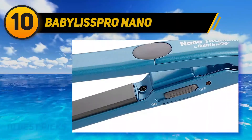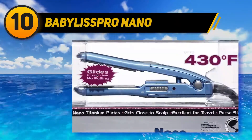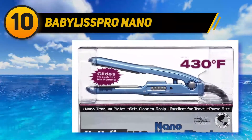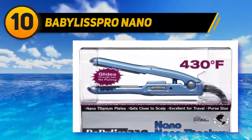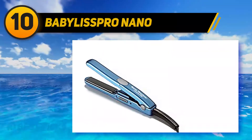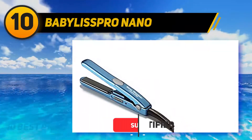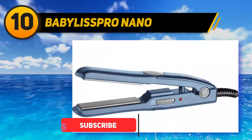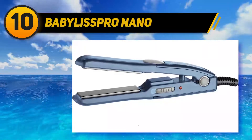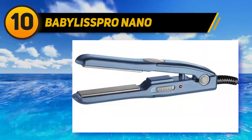The 1.5-inch plates allow the Babyliss Pro Mini to get close to the scalp, so it will straighten hair from root to tip. It's lightweight and compact at 6 inches long, so it will fit easily in a purse or carry-on bag with no hassle. It comes with a heat-resistant travel pouch for storage, so you can pack up and go at a moment's notice before or after straightening your hair.